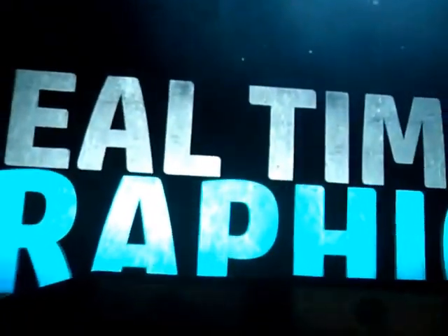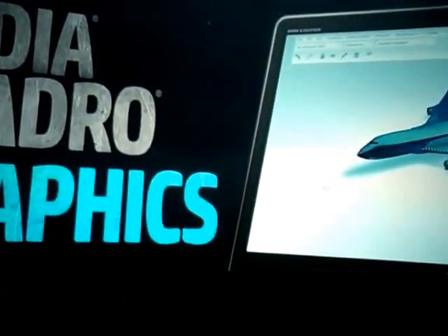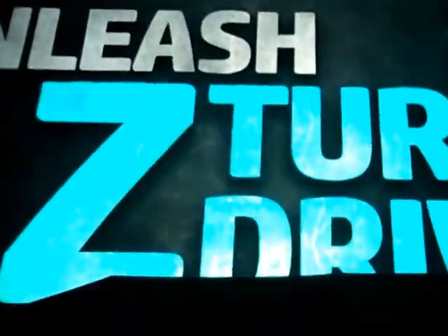Now let's talk real-time graphics: NVIDIA Quadro real deal graphics. Want speed? Unleash the HP Z Turbo Drive, plus a super-stable, server-grade Intel Xeon processor.